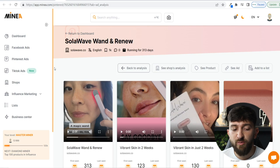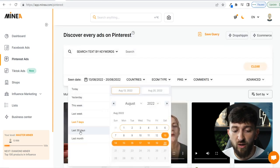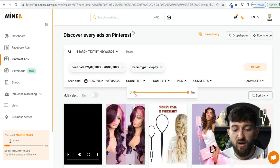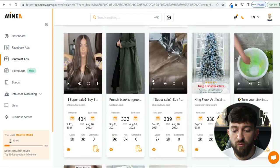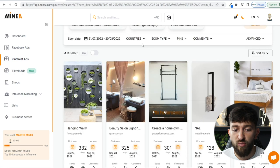The Pinterest ads tool works very similarly to the Facebook ads tool. Go to Pinterest ads, filter by the last 30 days, choose Shopify for the e-com type, and set pins to a minimum of 500 — meaning it's been repinned 500 times — to ensure it's a popular product. Then you can search through all of these different ads to find a product you might want to start your very own dropshipping e-commerce brand around.